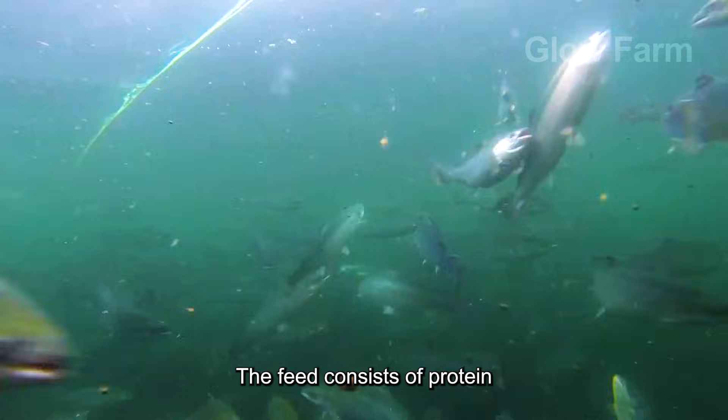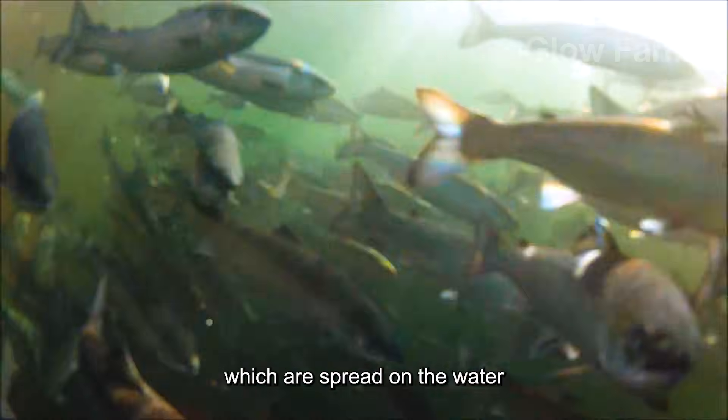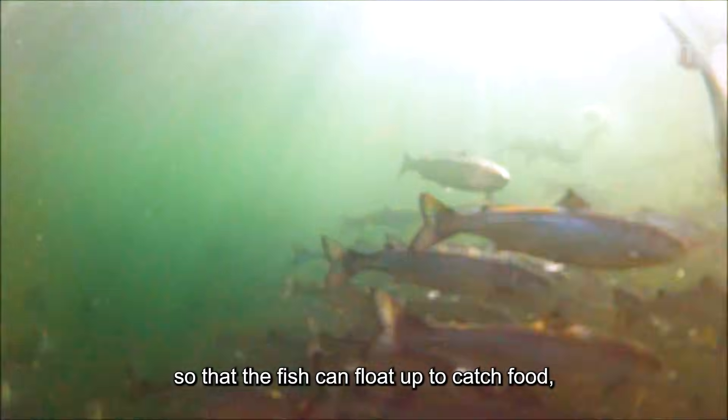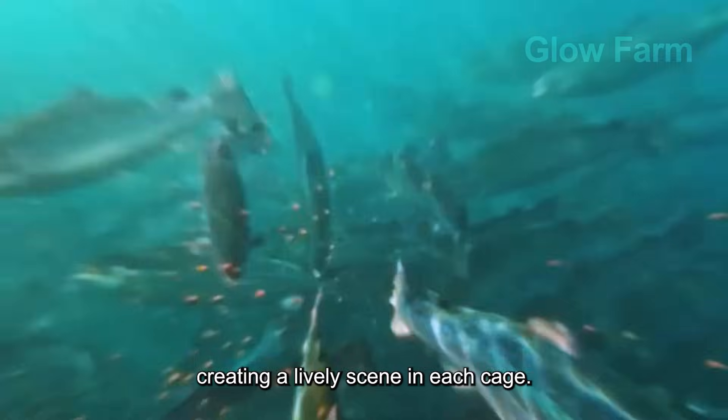The feed consists of protein-rich pellets from fish meal, fish oil and minerals, which are spread on the water surface in batches so that the fish can float up to catch food, creating a lively scene in each cage.